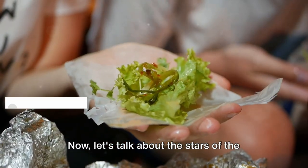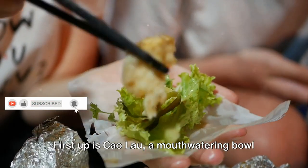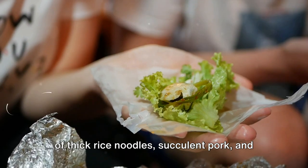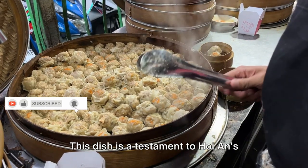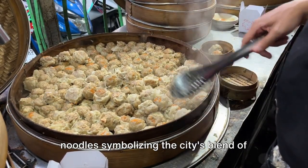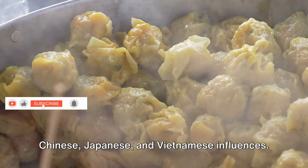Now, let's talk about the stars of the show — the dishes that have put Hoi An on the culinary map. First up is Khao Lao, a mouth-watering bowl of thick rice noodles, succulent pork, and crispy croutons, all bathed in a savory broth. This dish is a testament to Hoi An's historical connections, with its unique noodles symbolizing the city's blend of Chinese, Japanese, and Vietnamese influences.